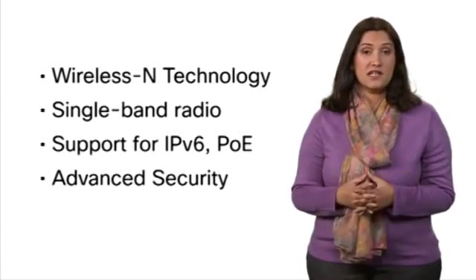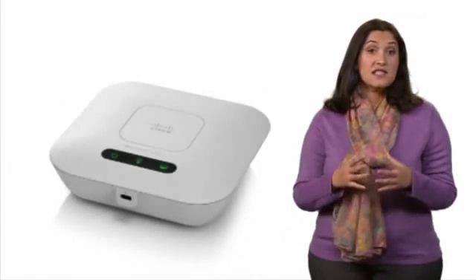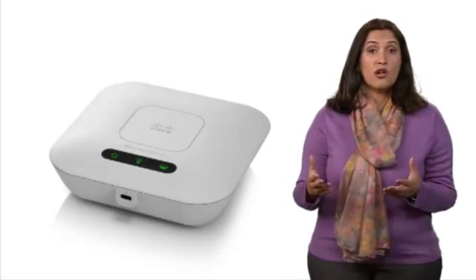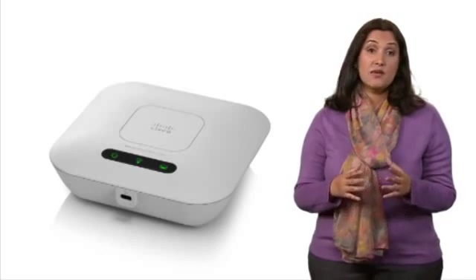Advanced security reliably protects your wireless network. The sleek and elegant design is compact with flexible mounting options that allow the device to be easily installed on a desktop, wall, or ceiling, and it blends seamlessly into any workspace.